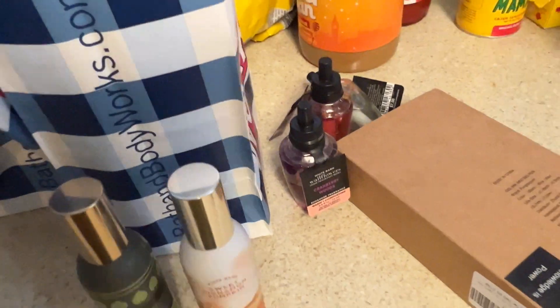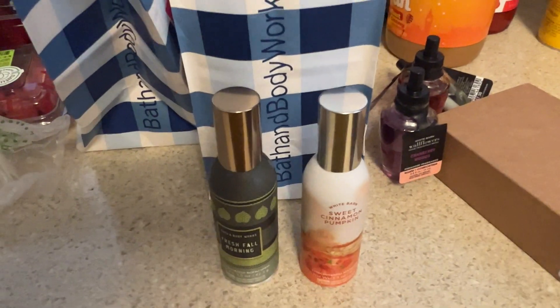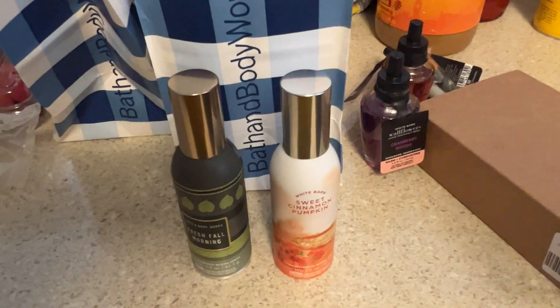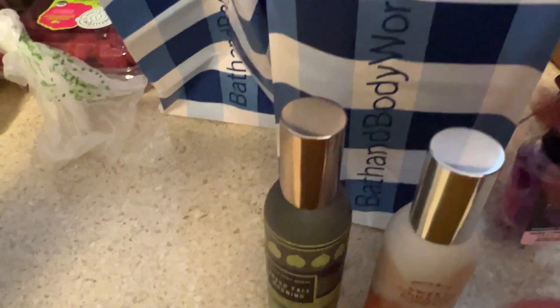Usually I don't go in and buy a whole bunch of stuff at one time unless I plan to. What I typically do is the 5 for $25 sale on the wallflowers, or if something's going to sell out like the pocket bags. The soaps are always on sale. Today I used a reward and got the Ivory Cashmere — this smelled really good and I thought it would be a great fall and wintry scent when it starts getting cozy and cold outside. They had a whole collection of them.